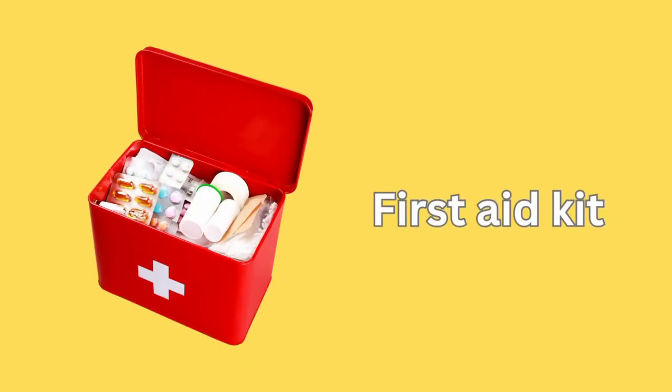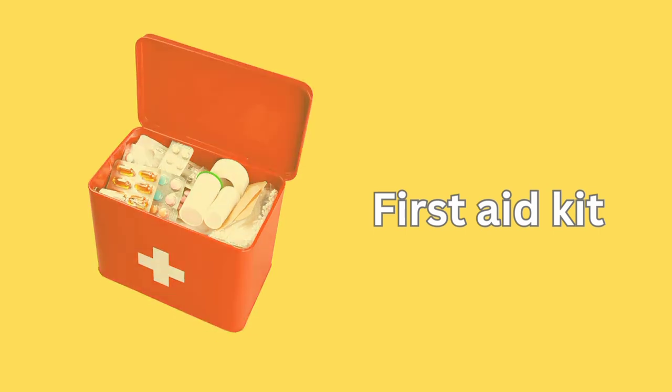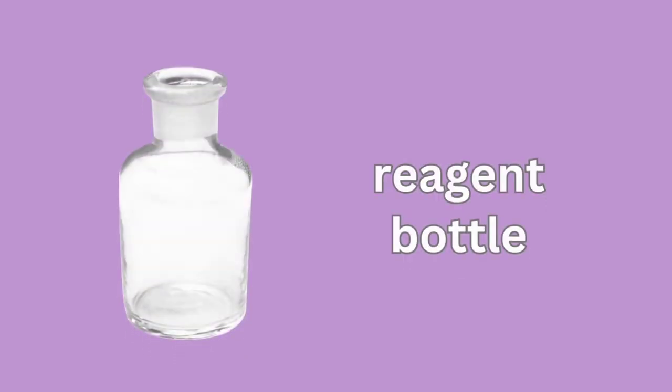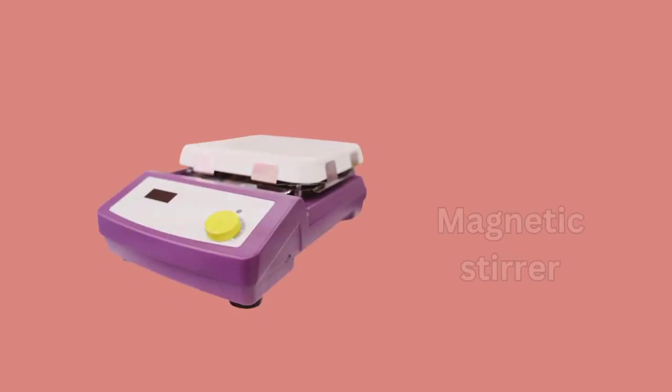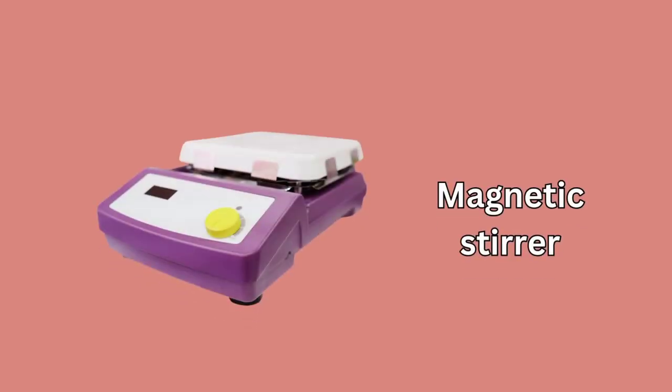First Aid Kit. Reagent Bottle. Tissue Paper. Magnetic Stirrer.